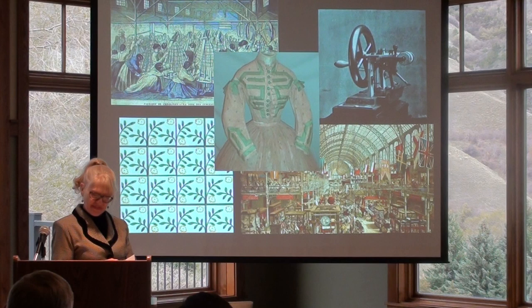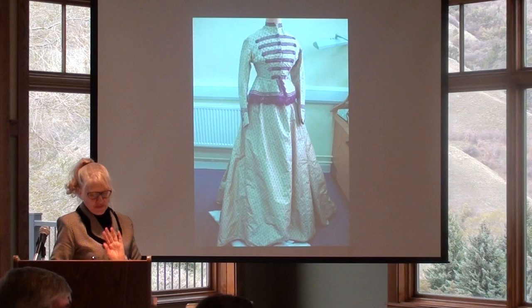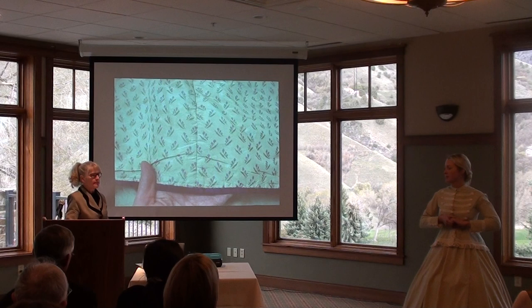Cherie is modeling the gown from 1865. Each skirt panel is flanked on one side with the selvage fabric and the other on the bias. When it's cut and sewn selvage to bias, it pulls the dress back. If you look closely, you can see a delicate pattern reminiscent of William Morris designs.